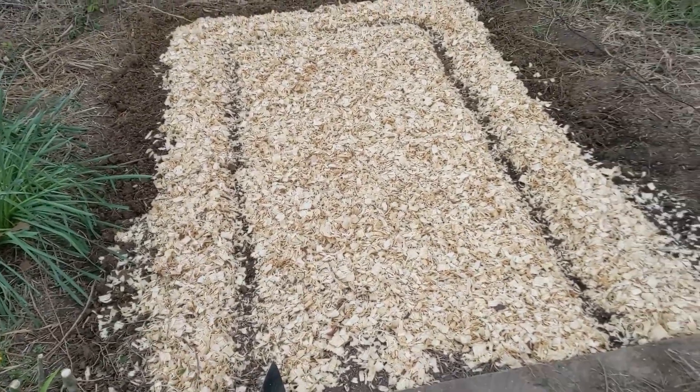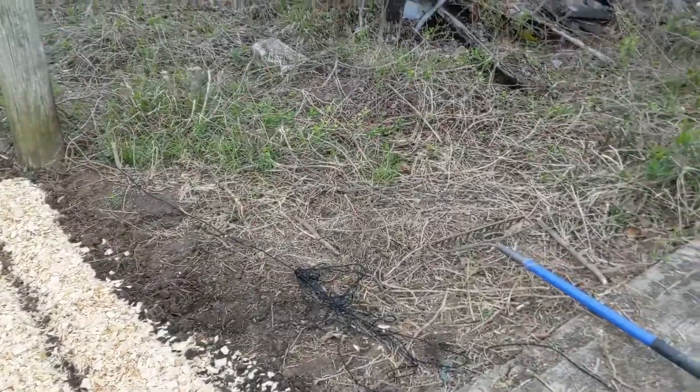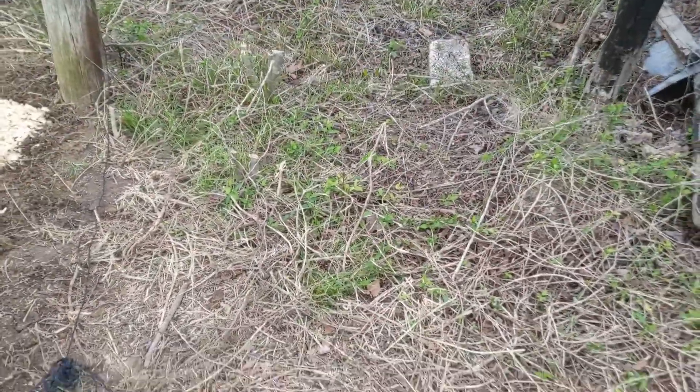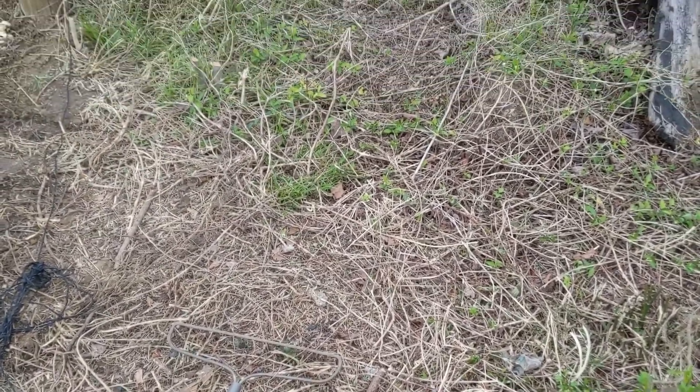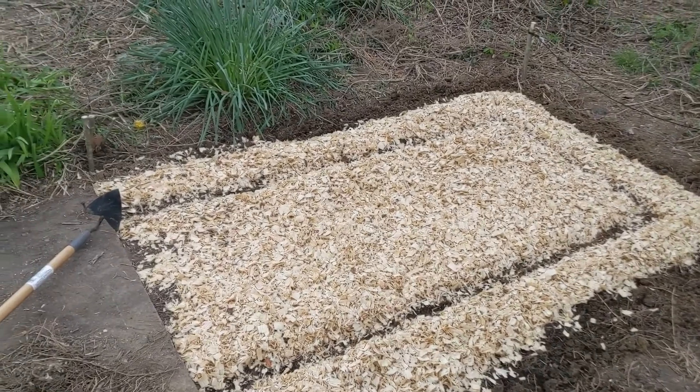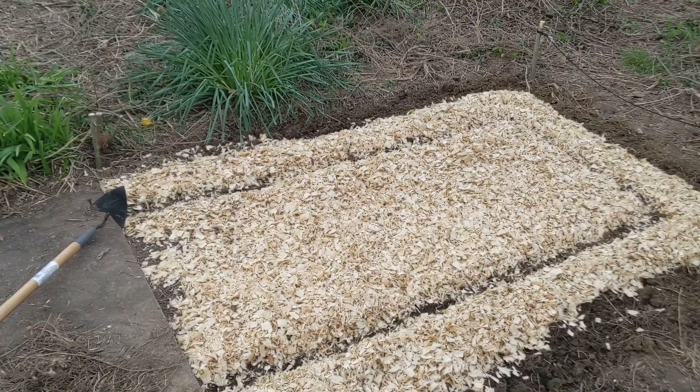We're just making little rows at the moment because that looks like how we're going to clear the land — in very little sections. It's pretty labor intensive to get this massive amount of vines and other stuff out of this area. Anyway, that's the bed. I'm going to stick the seeds in and we'll see how things go.